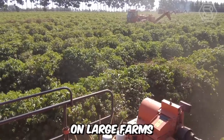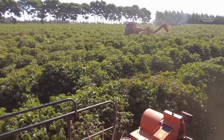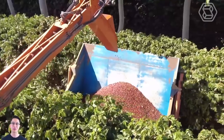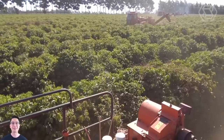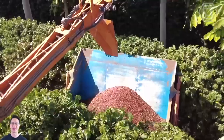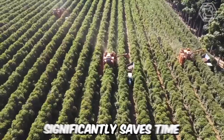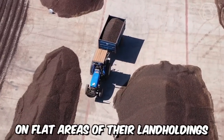Mechanized harvesting on large farms is a real lifesaver for farmers. While some use small handheld devices for these purposes, others go all-in and invest in large harvesting machines. This equipment allows for the simultaneous collection of a larger quantity of coffee. The rotating and vibrating rods in the machine knock the berries off, causing them to fall into the attached topper. Such machinery significantly saves time, but it can only be used on flat areas.